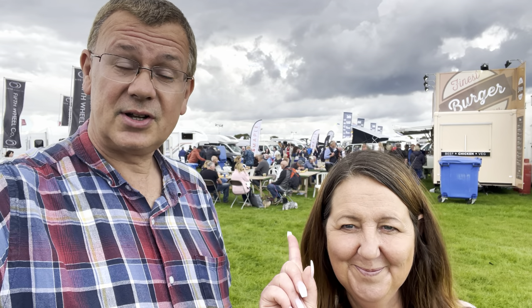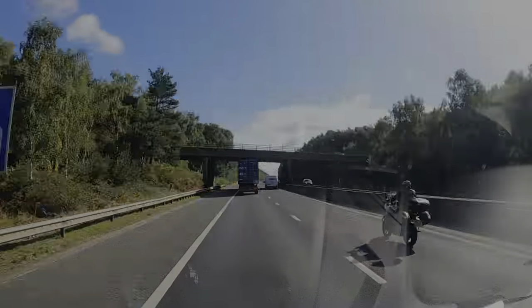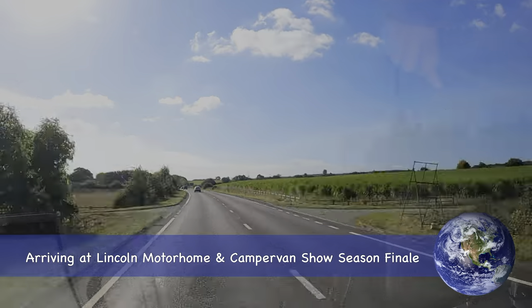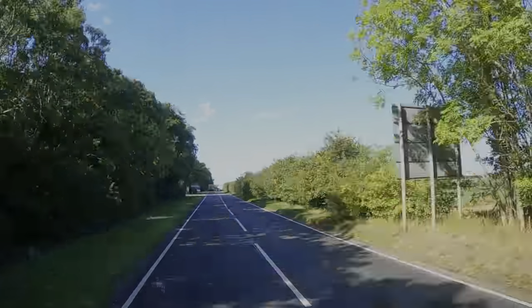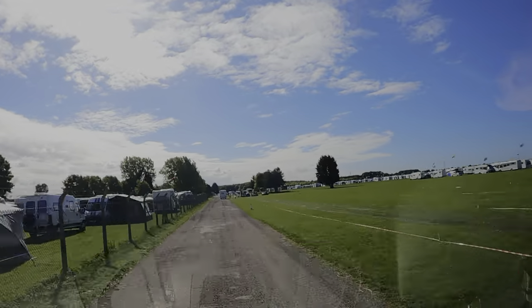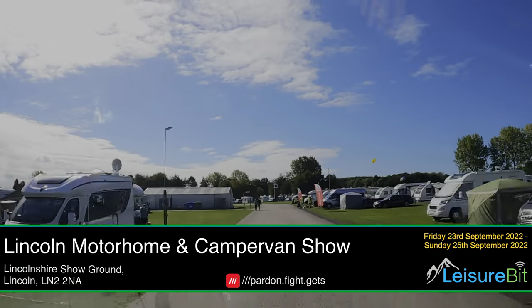Hi, I'm David and I'm Rachel, and welcome to Leisure Bit. Today we're coming to you from the Lincoln Show season finale. We start our journey joining the A15 just off the M180 and heading down in the direction of Lincoln. You carry straight on over the roundabout, then at the second roundabout you take a right and head in gate number four. We went to gate five originally and turned round as there wasn't a sign, and here we are now at the Lincoln Motorhome and Campervan Show.